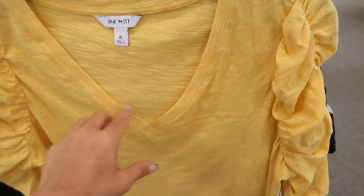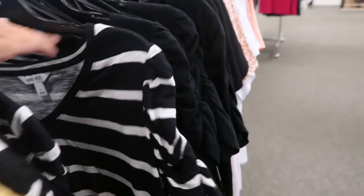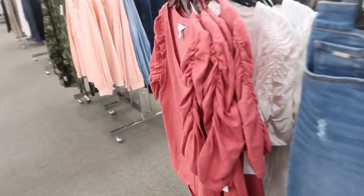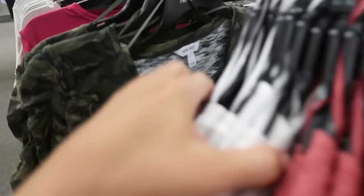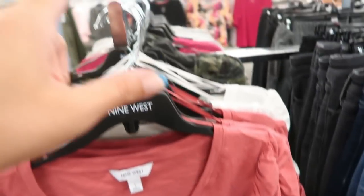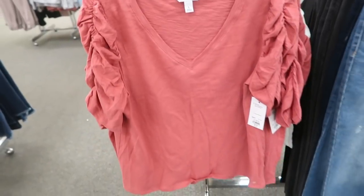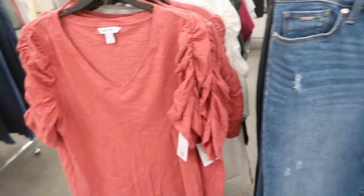New from Nine West are elbow-length sleeve ruffle tees with a V-neck and burnout fabric. They come in yellow, black and white stripe, solid black, washed-out red, white, and camo. These are $30 normally, on sale for $24.99, and with coupons using your card you might get even more off.